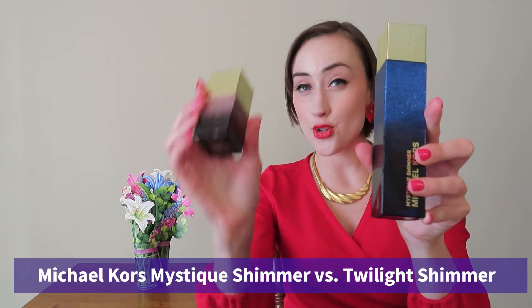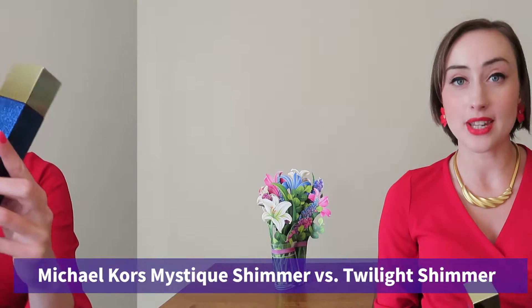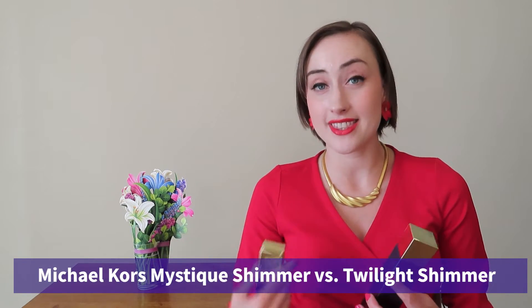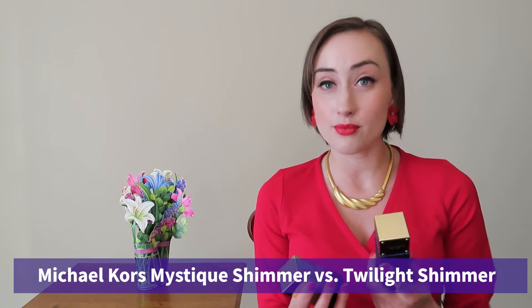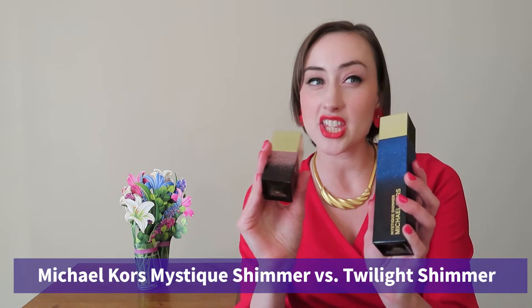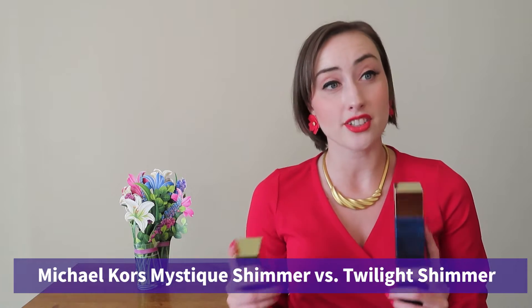Today we are talking about and putting head-to-head Mystique Shimmer and Twilight Shimmer from the Michael Kors Shimmer Collection. I did a full review of the whole Shimmer Collection — I'll link that down below if you have an interest in that. They're all really worth their salt, they are really great perfumes, but these are just a little bit too similar. I don't really need both. They're both these sweet woody vanillas and they are delicious.